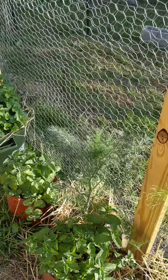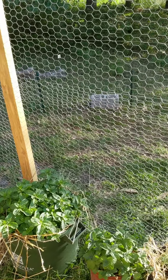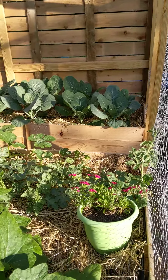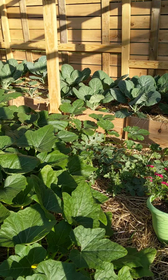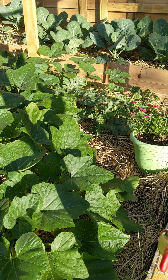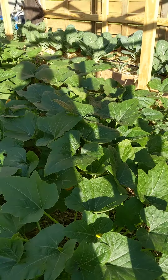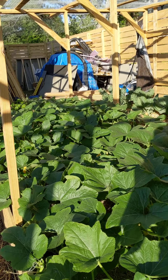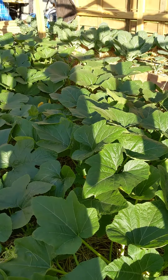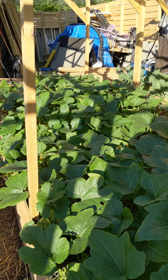Here are those little dill and fennel plants — they've taken off, and the mint has as well. We have put the dill and fennel into the front yard butterfly garden. We've seen a few black swallowtails but haven't gotten them on the dill or fennel yet.